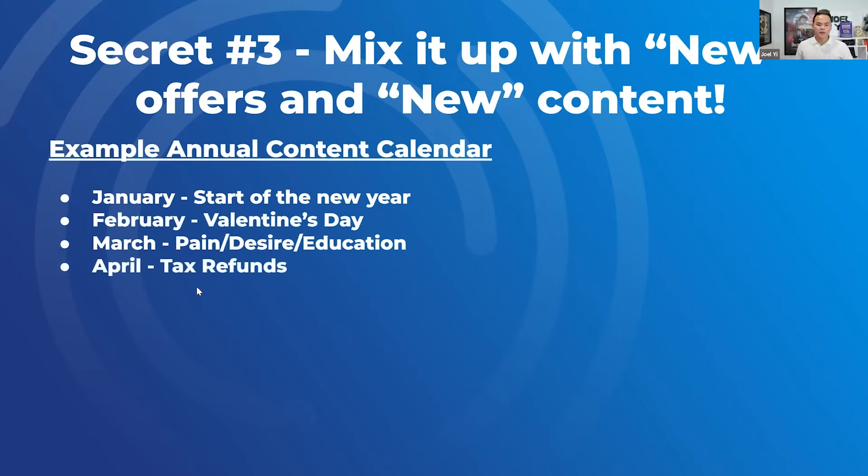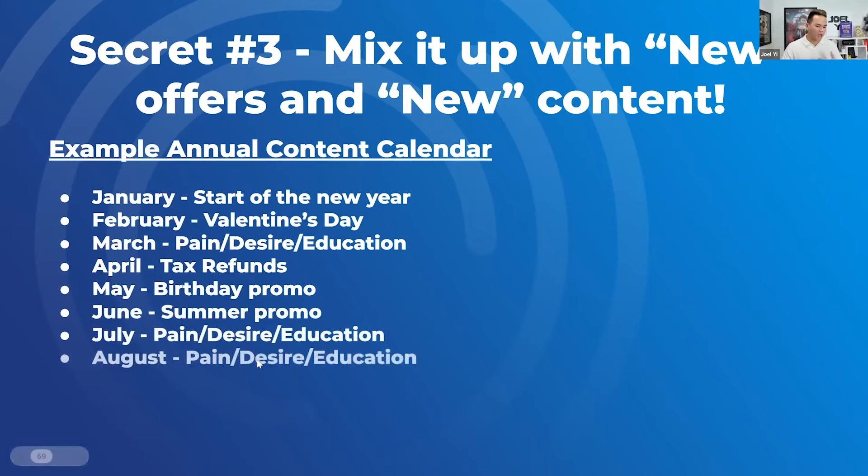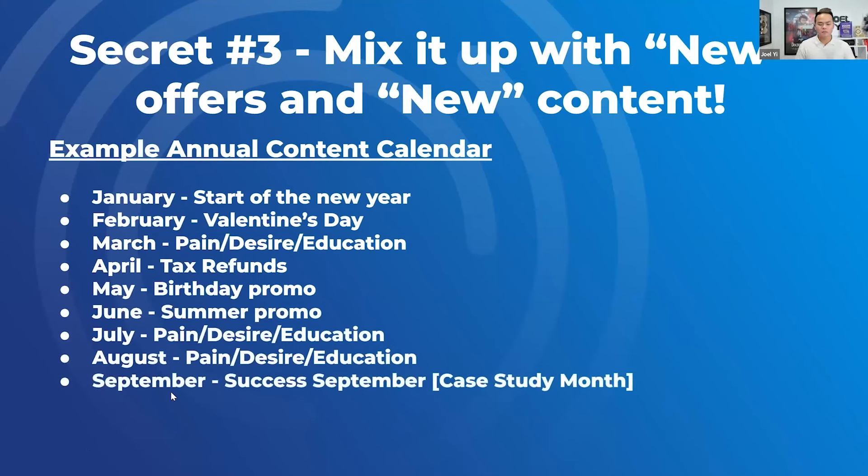My favorite month is April — tax refunds. 'You just got your tax refund from Uncle Sam. Don't waste it on dumb stuff. Invest in your knowledge, invest in education, invest in training. I know you got cash this month.' Literally a voicemail drop: 'I know you probably just got your tax refund.' This thing pops in April. May is my birthday, so I do a birthday promo. Summer is more like e-com style campaigns. I like to do a 'case study month' once or twice a year — imagine 15 to 30 days of nonstop success stories, testimonials, and case studies.